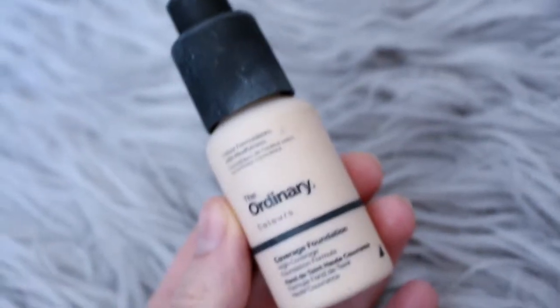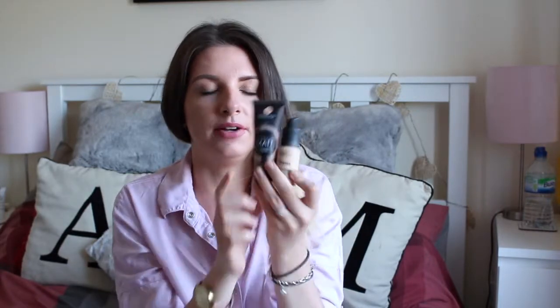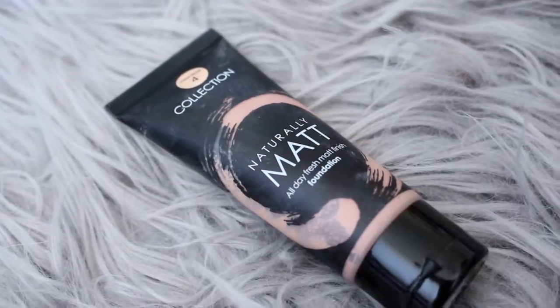I've been using a mix of two foundations. This one is The Ordinary foundation in shade 1.0N — very fair neutral — and that's the perfect colour for my natural skin tone. Then I go in with the Collection Naturally Matte All Day Fresh Matte Foundation in shade 4, Warm Beige. The Ordinary is a very thin liquid with high coverage, while the Collection one is much thicker. I mix the two on the back of my hand and dot them across my face, then blend with a stippling brush.